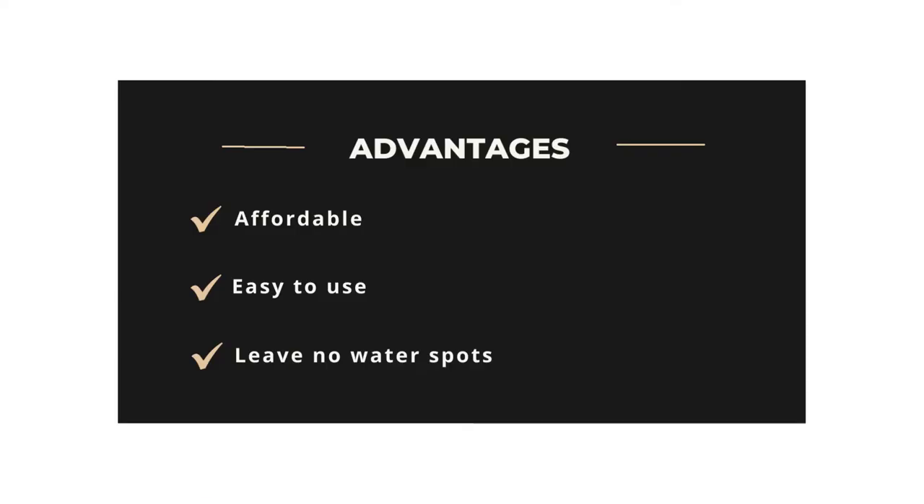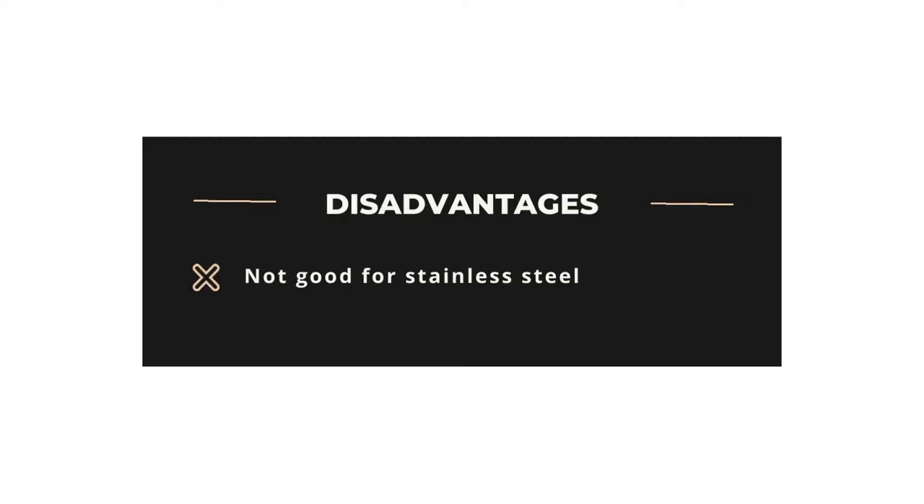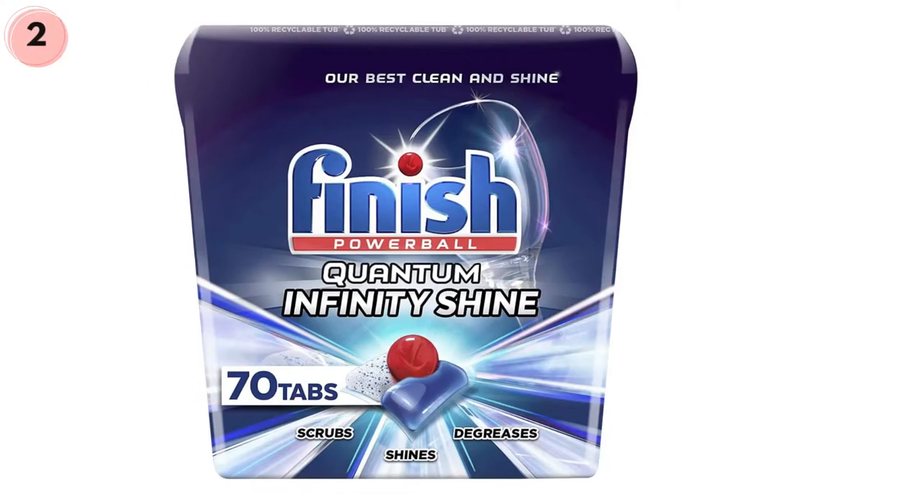Advantages: Affordable, easy to use, leaves no water spots. Disadvantages: Not good for stainless steel.